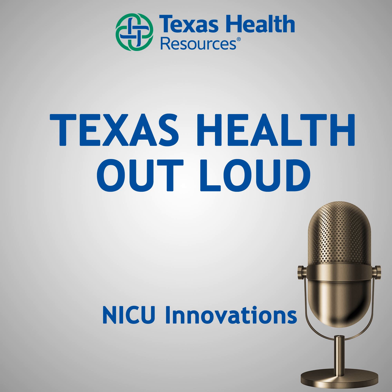Here to talk about those innovations are Stephanie Idson, Clinical Education Specialist at Texas Health Fort Worth, and Lindsay Cannon, Manager of the NICU at Texas Health Fort Worth. Stephanie and Lindsay, thank you so much for being here. Thank you for having us. Innovation plays a key role at Texas Health Resources, especially in the nine NICUs across North Texas.